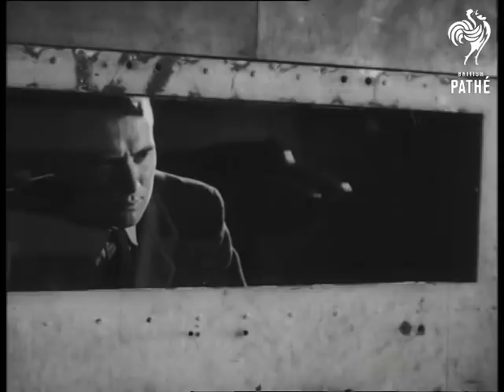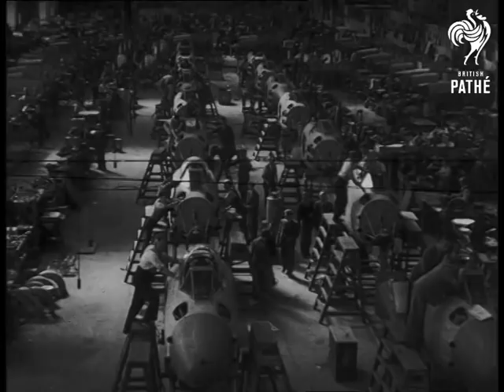The data obtained is used in the factory in the hundreds and hundreds of processes which make these planes the finest in the world.